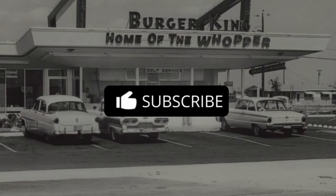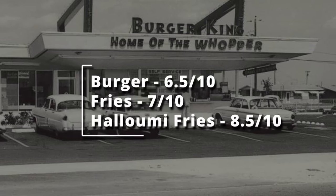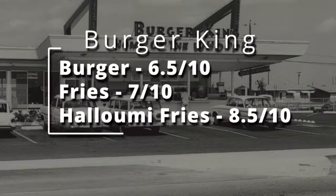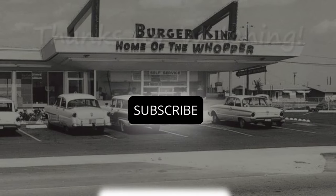It is what it is — it's a nice burger from Burger King. The rating reflects that: 6.5 to 7, and the halloumi fries get 8.5. I appreciate all the subscribes — if you're not subscribed please subscribe, and hopefully we'll have something new next week.